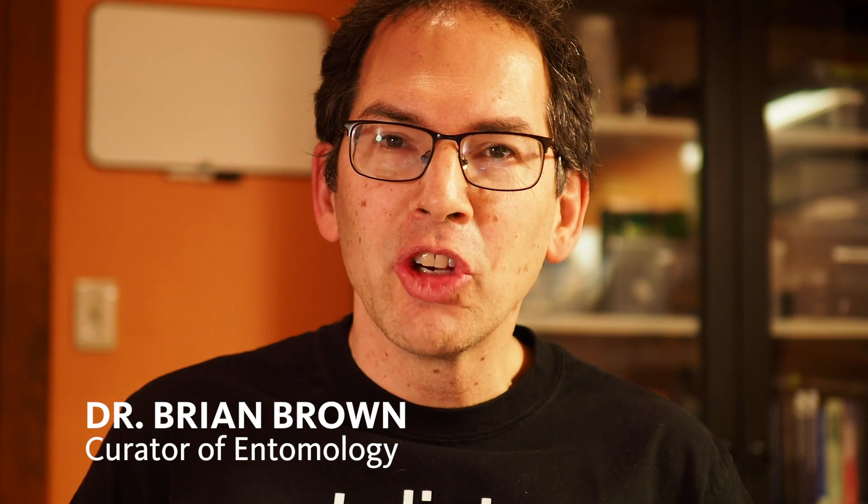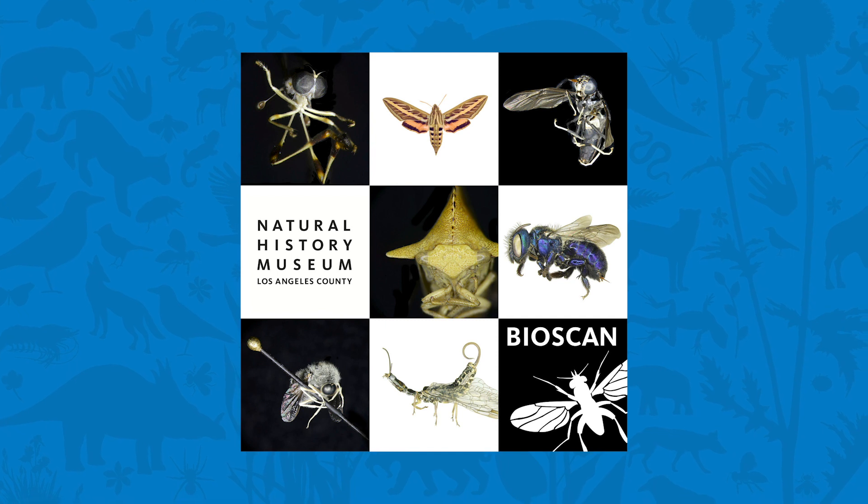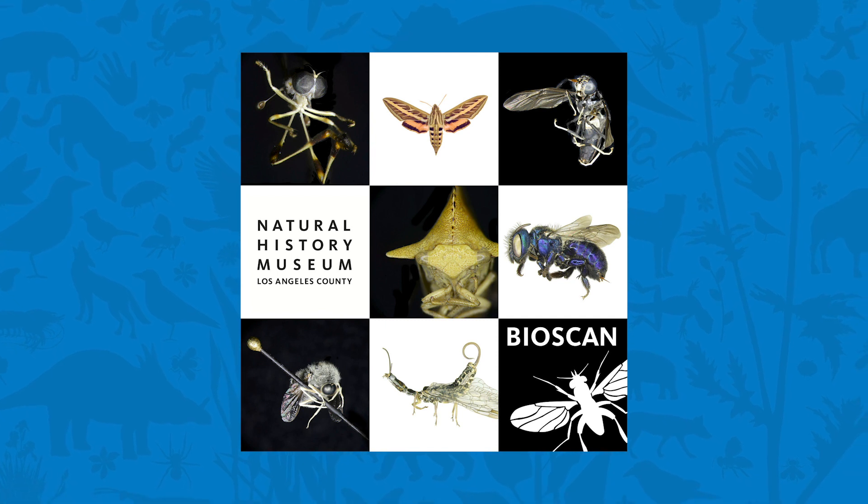Hi, I'm Brian Brown. I'm Curator of Entomology at the Natural History Museum in Los Angeles. Today I'm going to talk about the Bioscan project, which is an absolutely unique project to our museum. There's nothing like it anywhere else in the world.